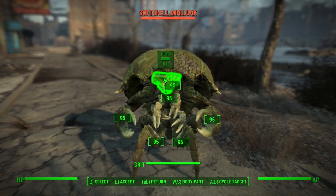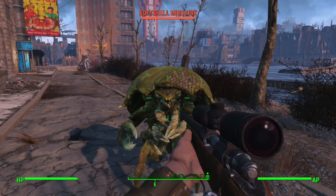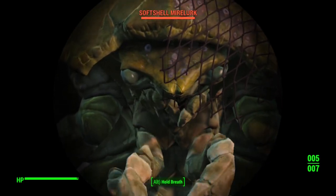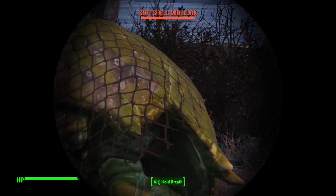So where do they come from? The standard Mirelurk, like this one here, has a crab-like appearance. It's widely accepted that they are mutated hybrids of the Atlantic Horseshoe Crab, Limulus polyphemus, and the Atlantic Blue Crab, Callinectes sapidus. Both species are native to the Atlantic coast of North America.